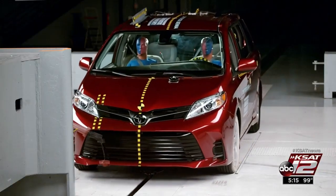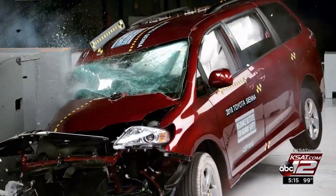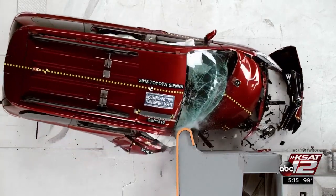At 40 miles an hour, the Insurance Institute for Highway Safety simulates what happens when the passenger's front right corner slams into another car or object. The results vary noticeably.